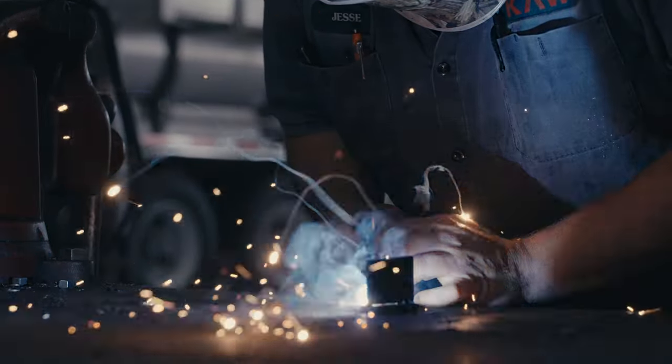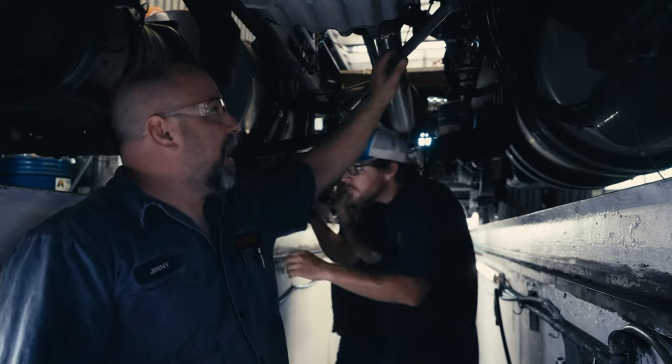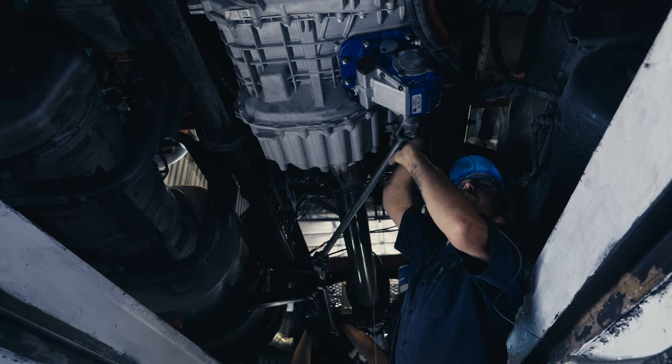Our technicians are putting in the PTO drive shaft, they are running airlines, and the wire harness that we specifically have made up for the Eaton Endurant transmission.